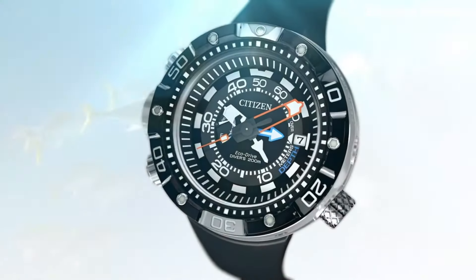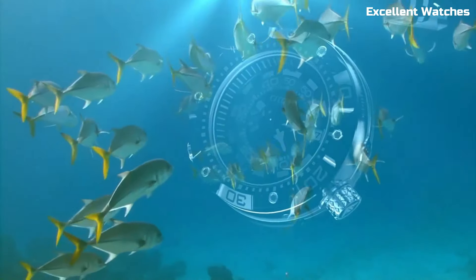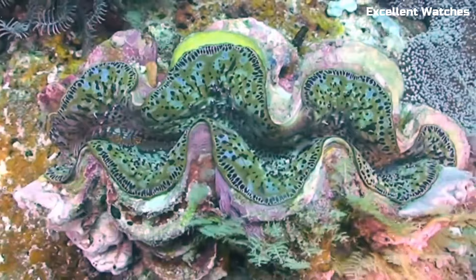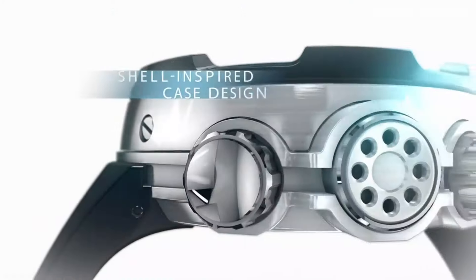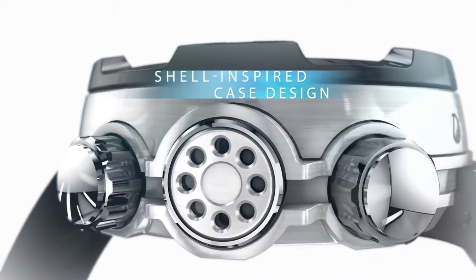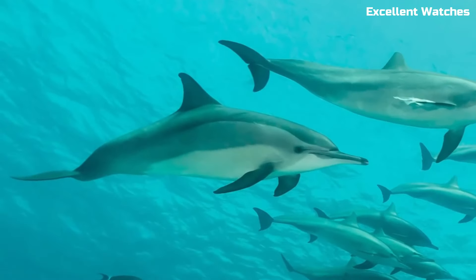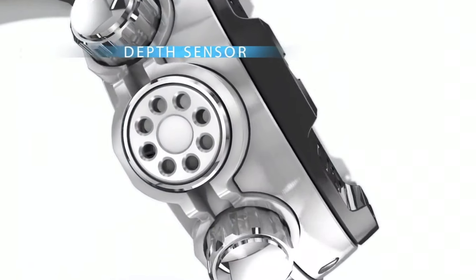Number 7: Citizen Promaster Aqualand 200M. The Citizen Promaster Aqualand 200M is the ultimate companion for divers and water sports enthusiasts. Built to withstand depths of up to 200 meters, it's a robust and reliable tool for underwater adventures.